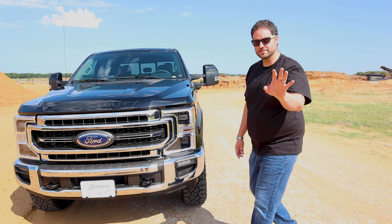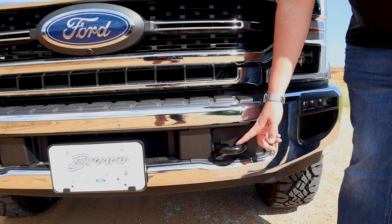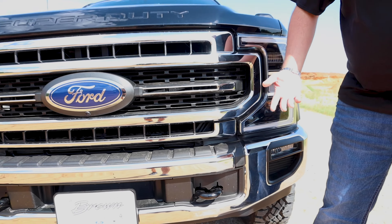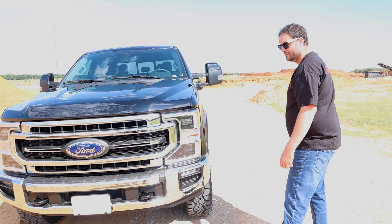Now Craig, have you noticed something here? The tow hook is black instead of red or orange, so I'm not sure if we can actually even use it. I mean, if it's not red does it count? Let us know below in the comments.